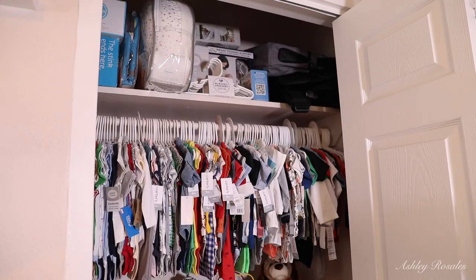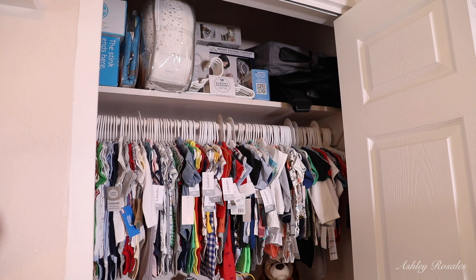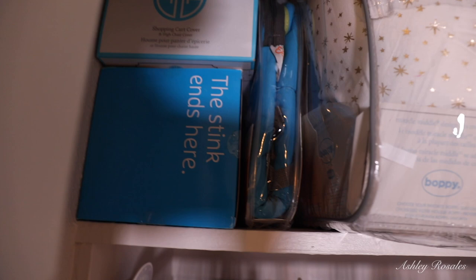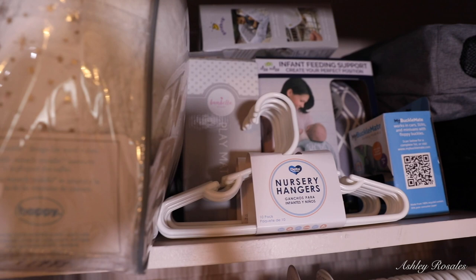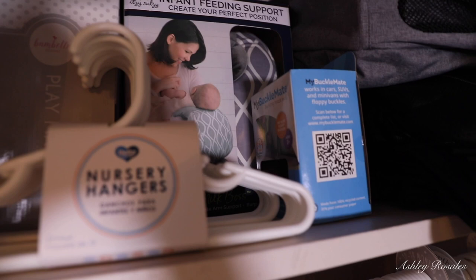To the left of his crib is closet number one. At the top we have stuff we just want to store away — some shopping cart covers, a portable high chair, refill bags for his diaper hamper, his boppy pillow, extra hangers, a feeding pillow, a play mat, and what I think is a buckle — I'm not sure what it does, so if you guys know, leave it in the comments. And in this corner is an extra diaper bag, my Baby Björn baby carrier, and Ivan's baby carrier.